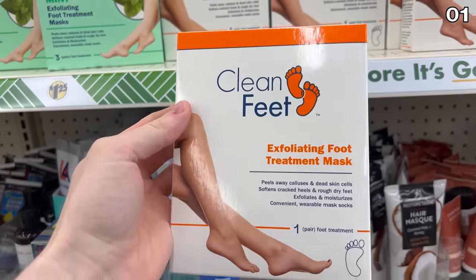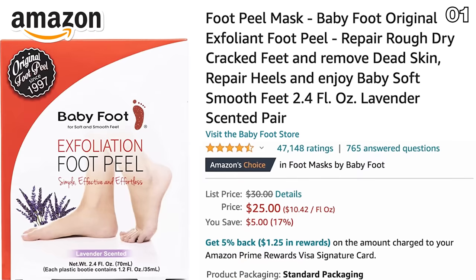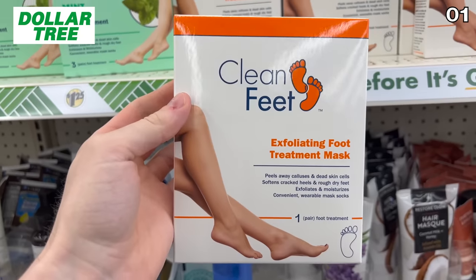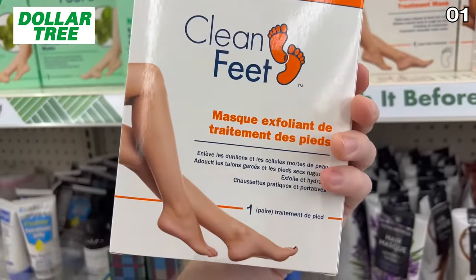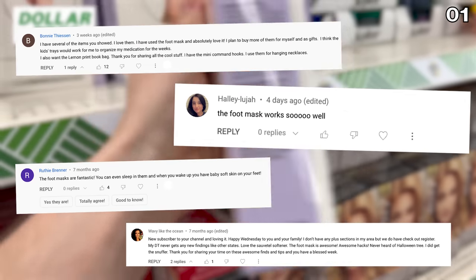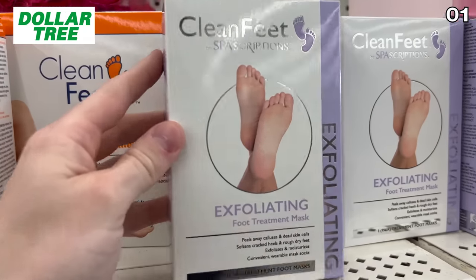There's a startling price difference tied to this next comparison — a very well-rated exfoliating foot mask which sells for $25 on Amazon has met its match with this Dollar Tree dupe at $1.25. I've received countless comments from viewers who swear by the Dollar Tree version, which costs 95% less.